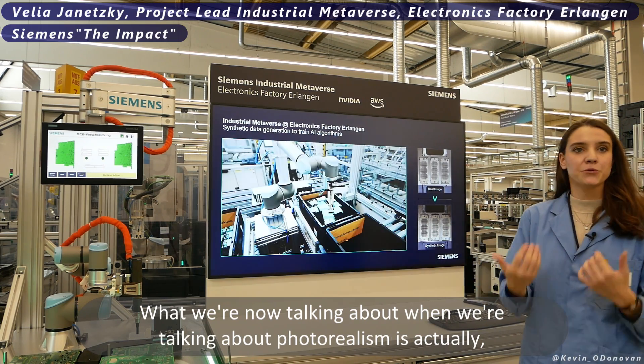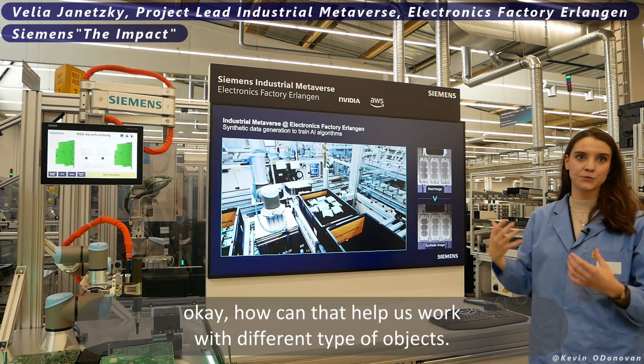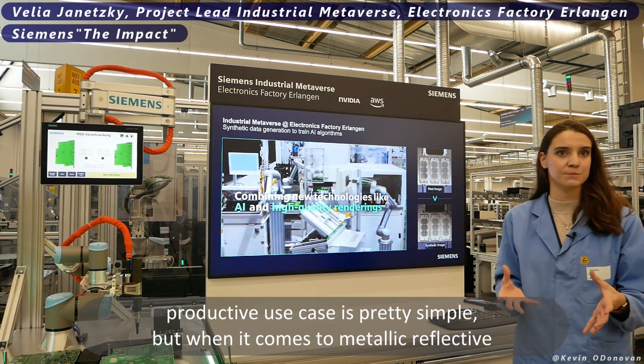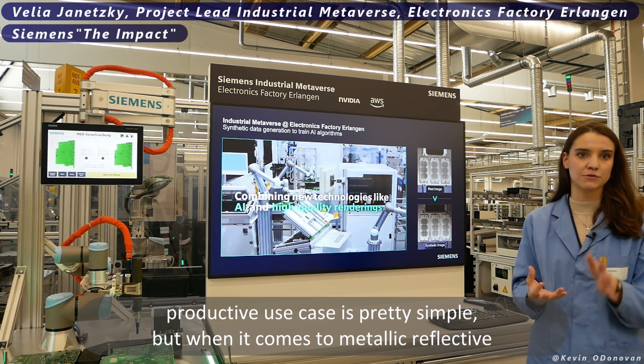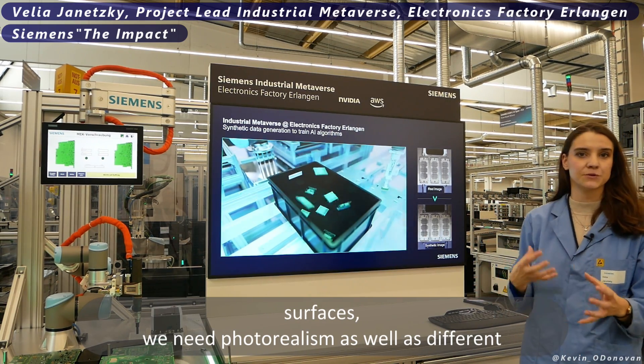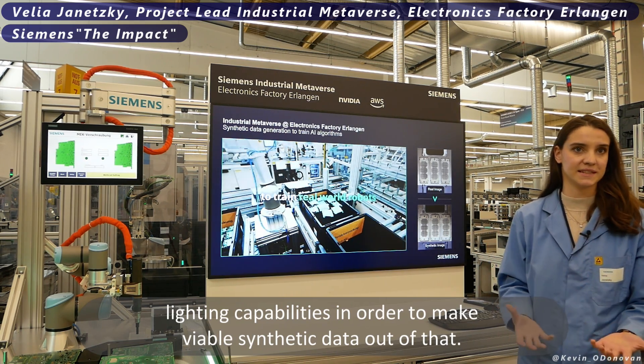What we're also talking about with photorealism is how it helps us work with different types of objects. The part in our current productive use case is fairly simple, but when it comes to metallic reflective surfaces, we need photorealism as well as different lighting capabilities in order to generate viable synthetic training data.